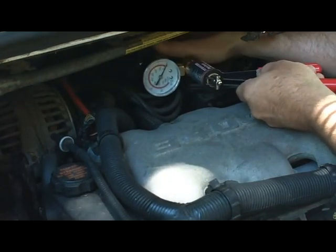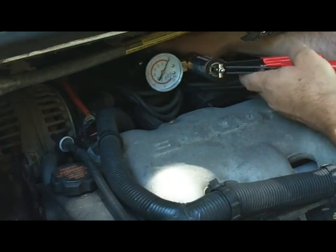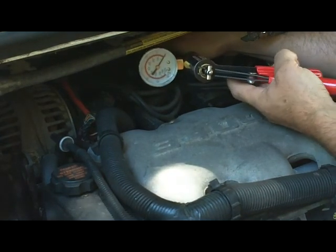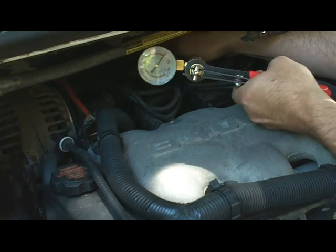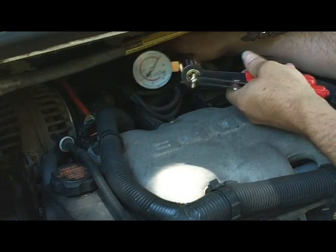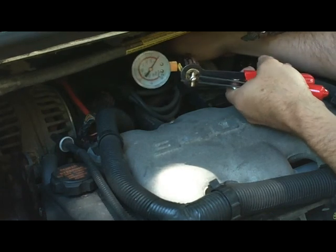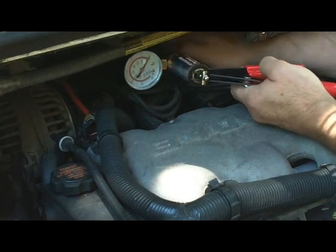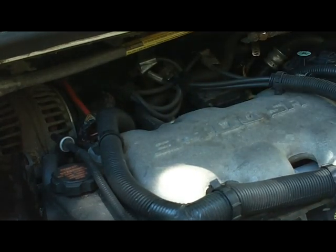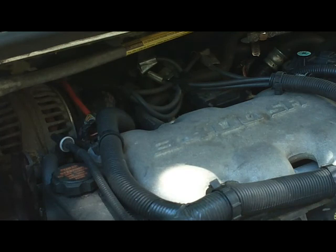I've got the vacuum tube on the top of the diverter valve in the back. And if you can see that dial, I can't get it to hold vacuum at all. So that's the diverter valve that we need to change out.